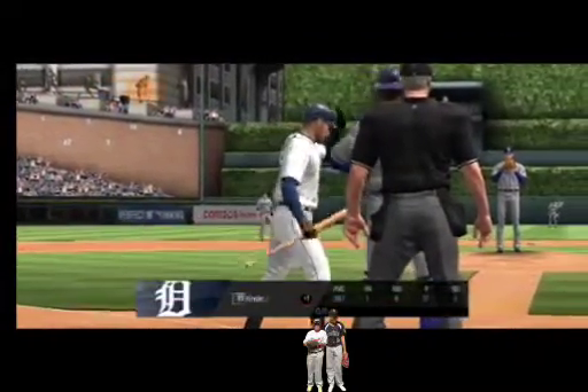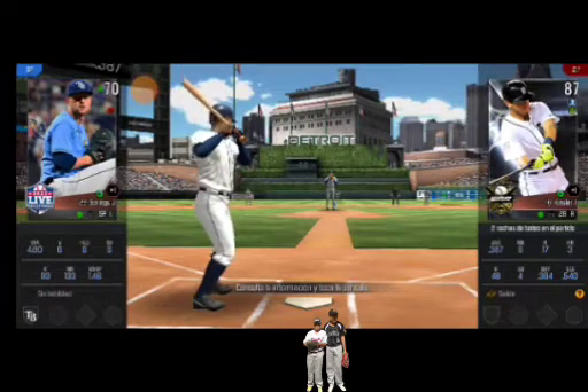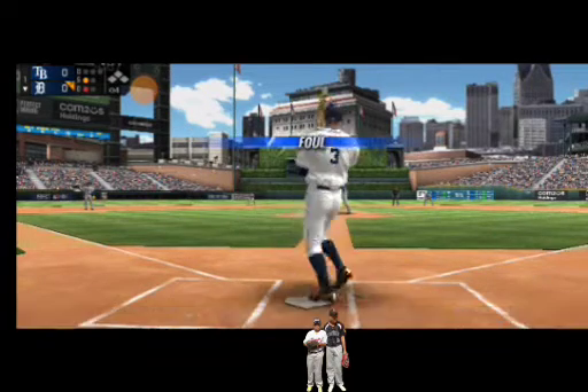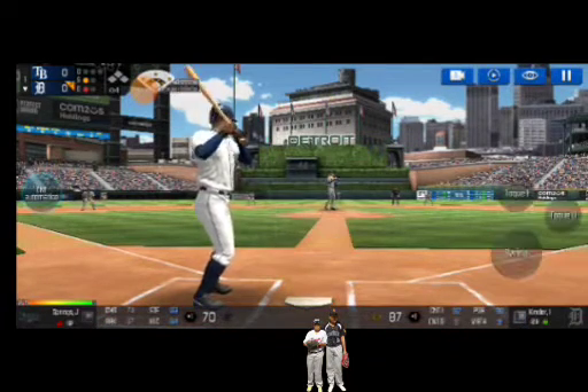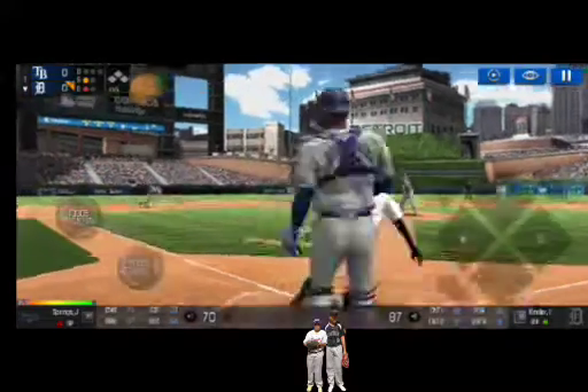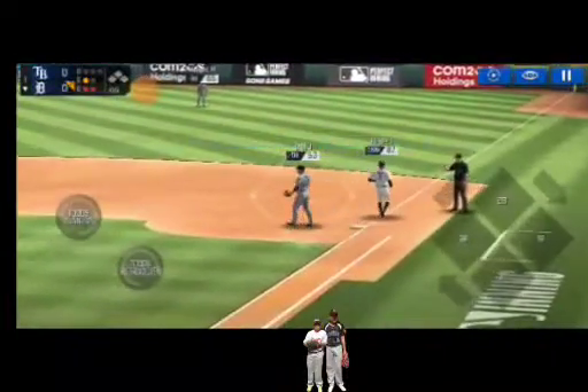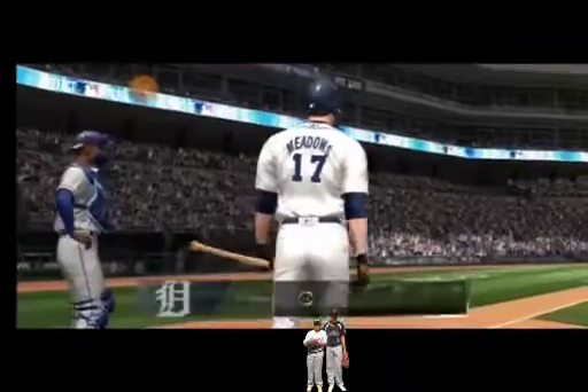The batter's stepping up to the plate. He delivers. That was close, but a foul ball. He's in a full wind-up. Throw to first. Easy out. Two outs.